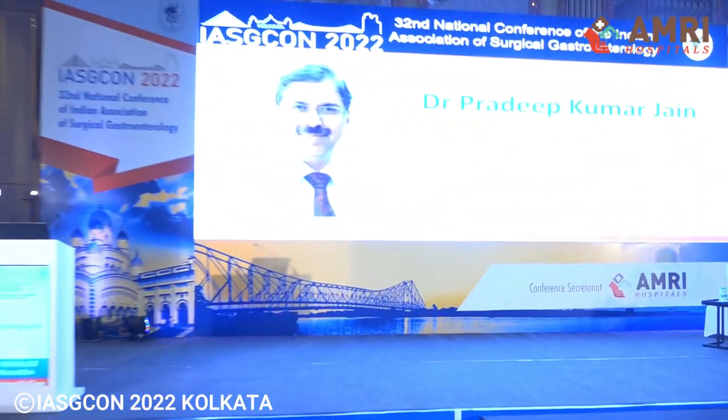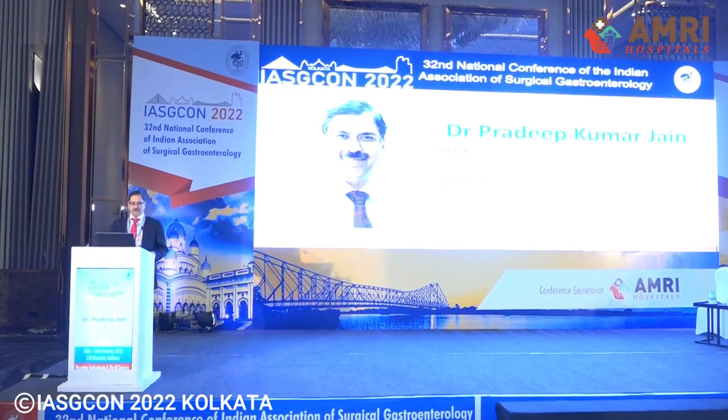We go on to our next speaker. Dr. Pradeep Jain, he'll be speaking on laparoscopic median pancreatectomy. He's from the Department of Gastrointestinal and HPB Surgery from Fortis Hospital, Delhi.